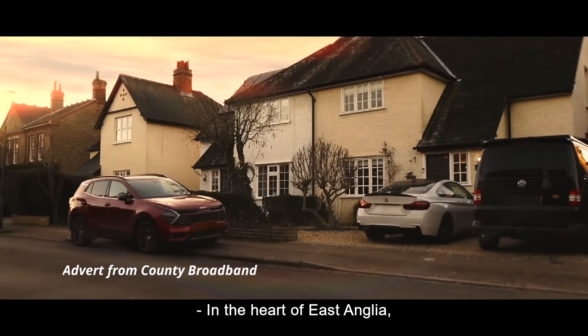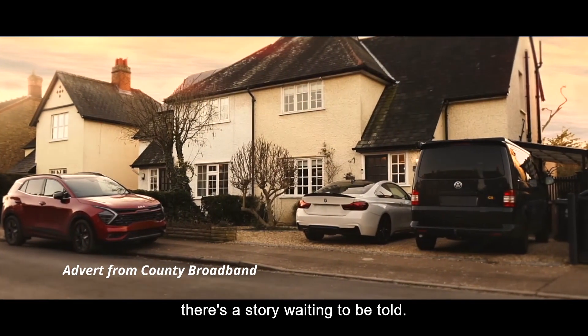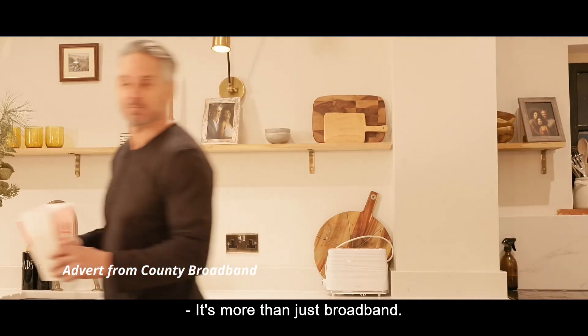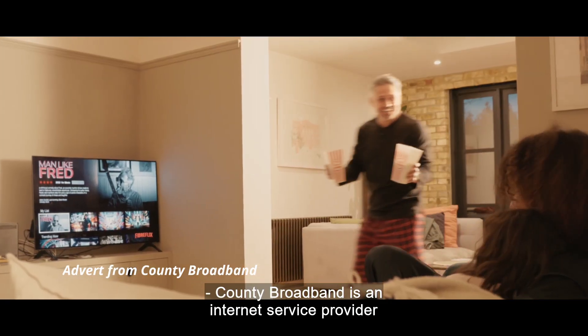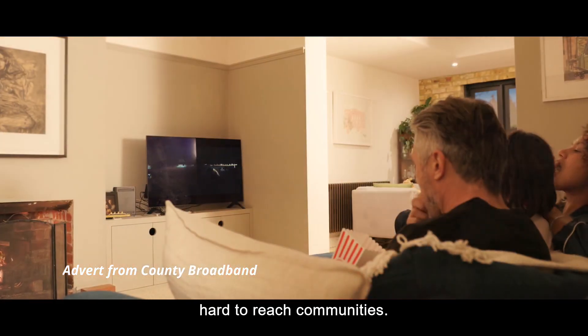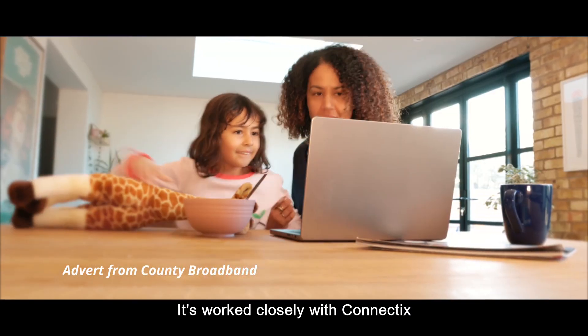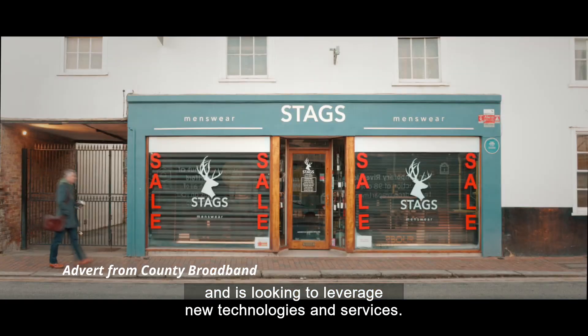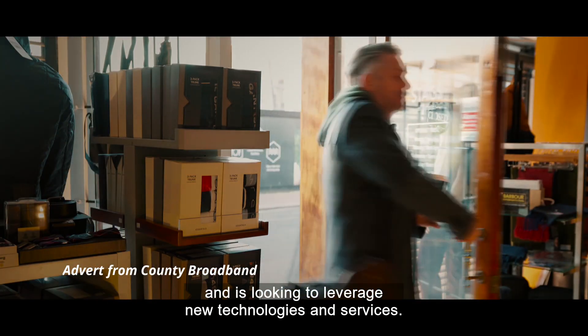In the heart of East Anglia there's a story waiting to be told — it's more than just broadband. County Broadband is an internet service provider specialising in connecting those hard-to-reach communities. It's worked closely with Connectix to build a future-proof network and is looking to leverage new technologies and services.